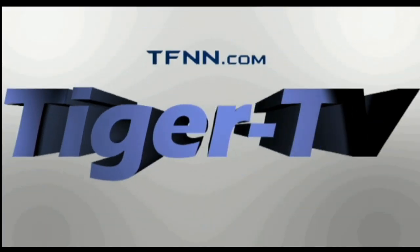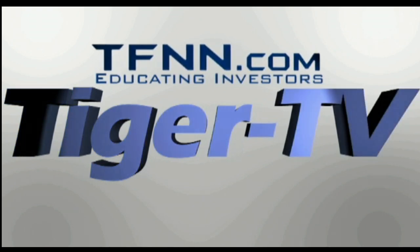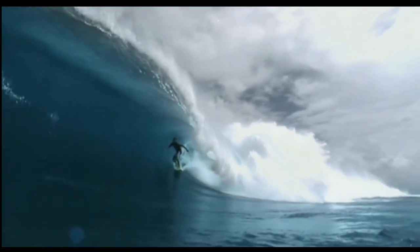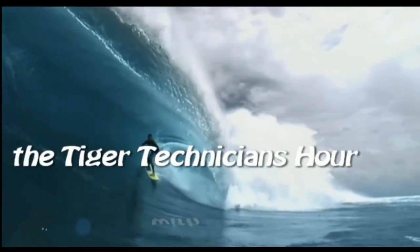The following is a presentation of TFNN, the Tiger Technician Hour, with your host Basil Chapman.